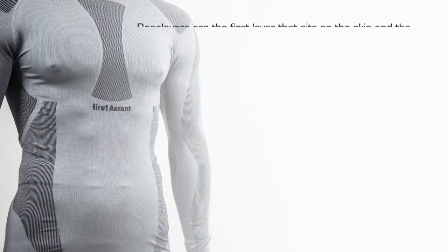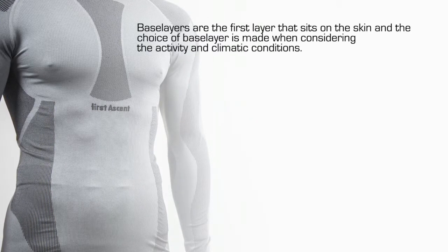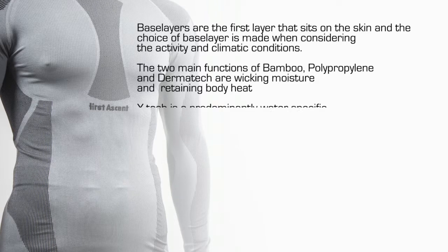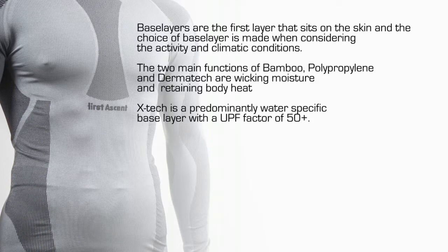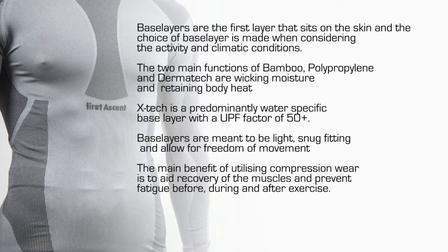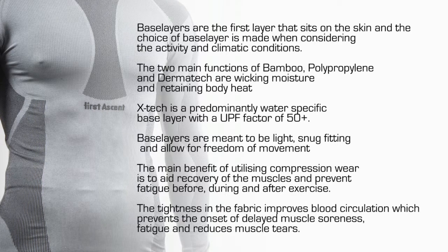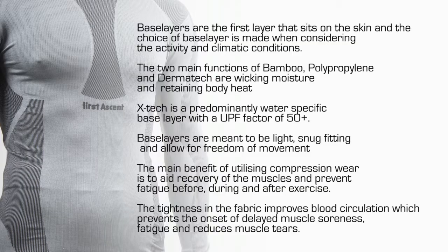To recap, base layers are the first layer that sit against the skin, and the choice of base layer is made when considering the activity and climatic conditions one is facing. The two main functions of bamboo, polypropylene, and Dermatec are wicking moisture and retaining body heat. Extech is a predominantly water-specific base layer with a UPF factor of 50+. Base layers are meant to be light, snug fitting, and allow for freedom of movement. The main benefit of compression wear is to aid recovery of the muscles and prevent fatigue before, during, and after exercise. The tightness of the fabric improves blood circulation, which prevents delayed muscle soreness, fatigue, and reduces muscle tears.